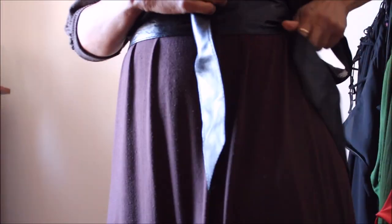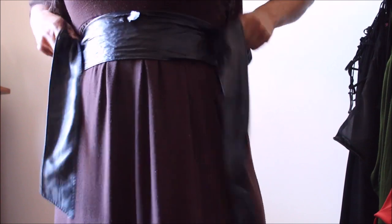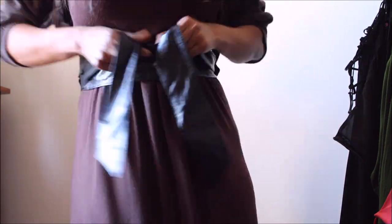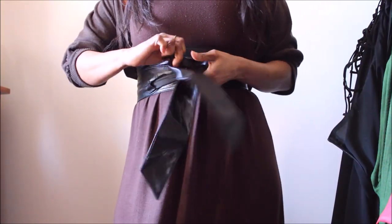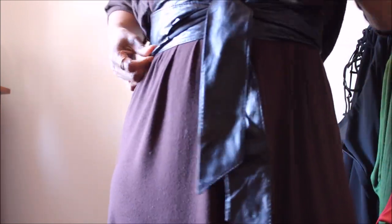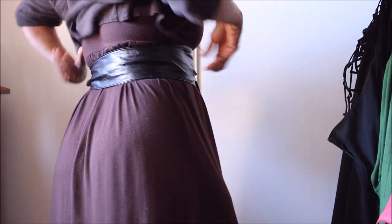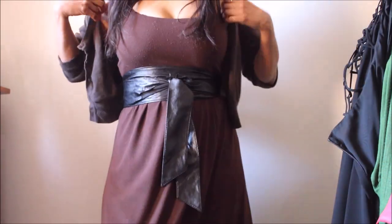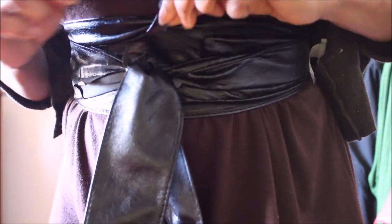I'm still trying to squeeze some more wear out of this piece, but I don't think I'll be very successful. The next option is to turn it into a household item — maybe a bow for one of my faux leather cushions. I feel some satisfaction knowing I did get my cost per wear, but I would never ever buy pieces like these again.